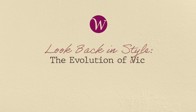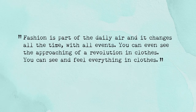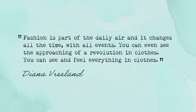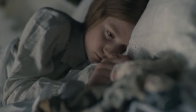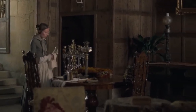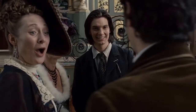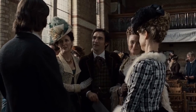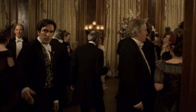Look Back in Style: Evolution of Victorian fashion in the US and UK. Fashion is part of the daily air and it changes all the time with all the events. You can even see the approaching of a revolution in clothes — you can see and feel everything in clothes. Diana Vreeland. Truer words have seldom been said about fashion. Contextualising Victorian fashion over the ages tells us how much it has been a love child of the social and cultural changes of the century, with only one factor tying both the US and UK together: Evolution.